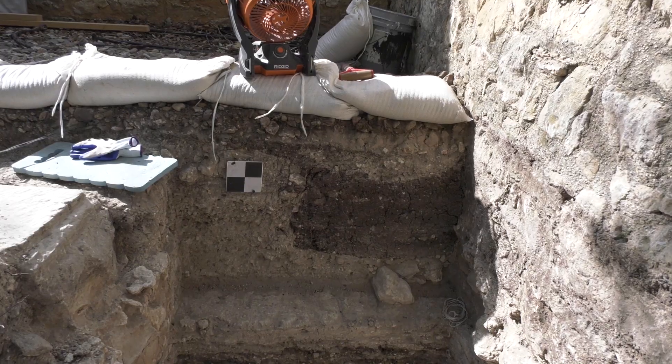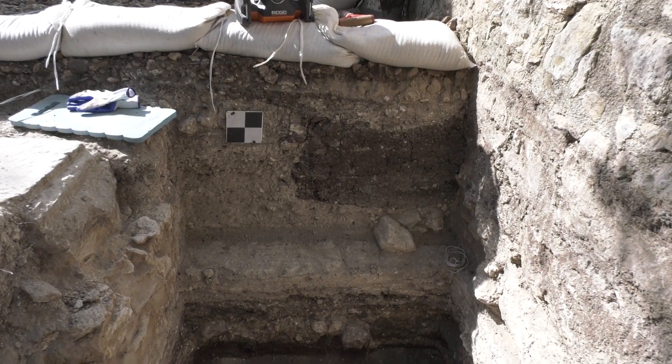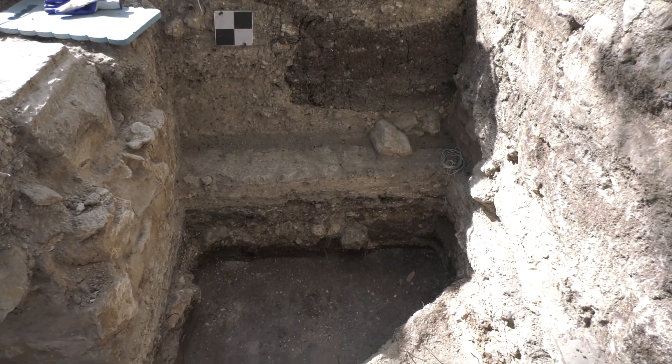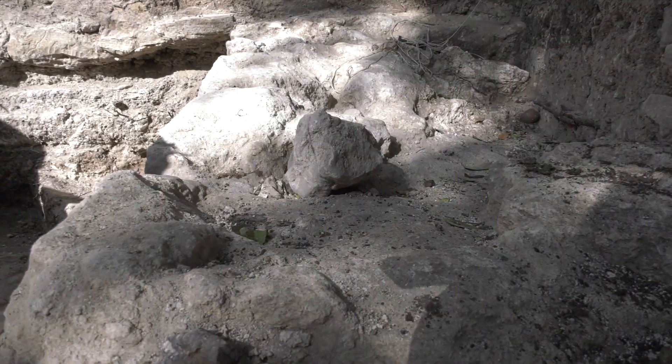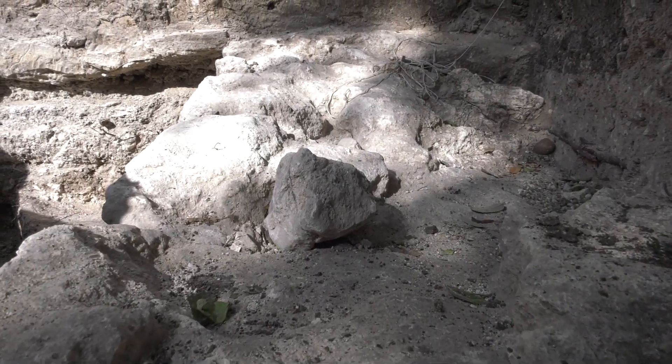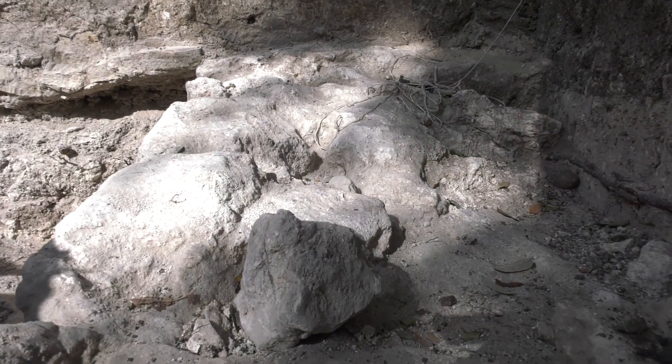What we're looking at right now is that the foundation abuts the foundation of the arcade, but is not integrated into it, and it also ends as it heads towards the east. Archaeologists right now are trying to figure out what this could potentially be.